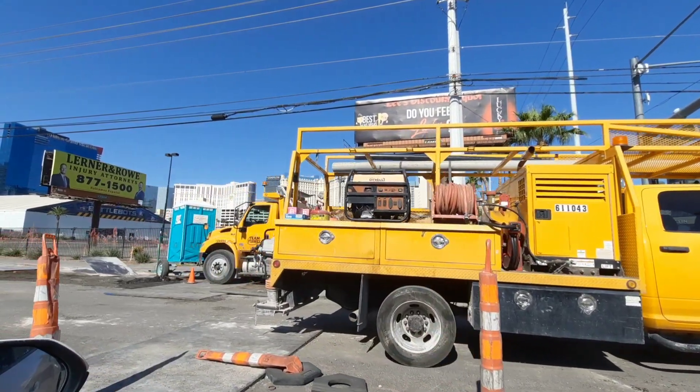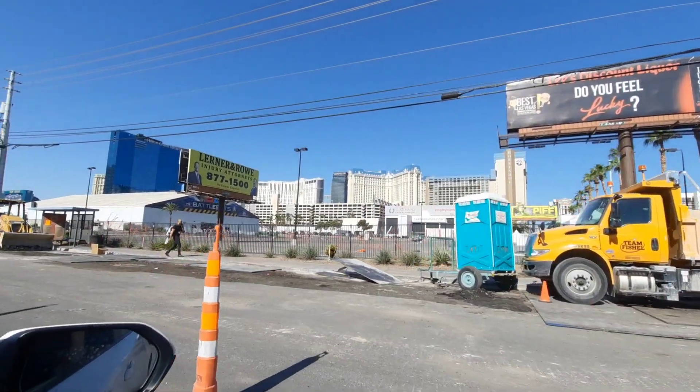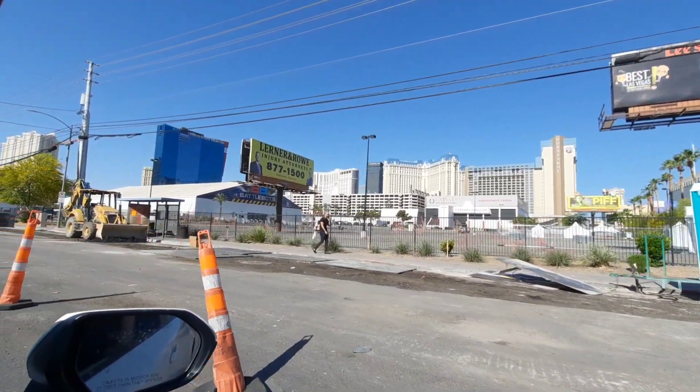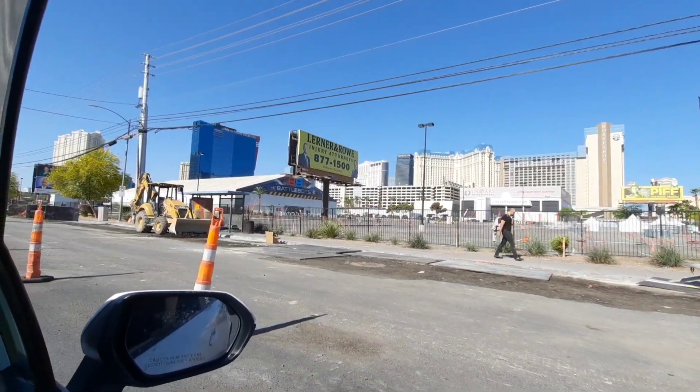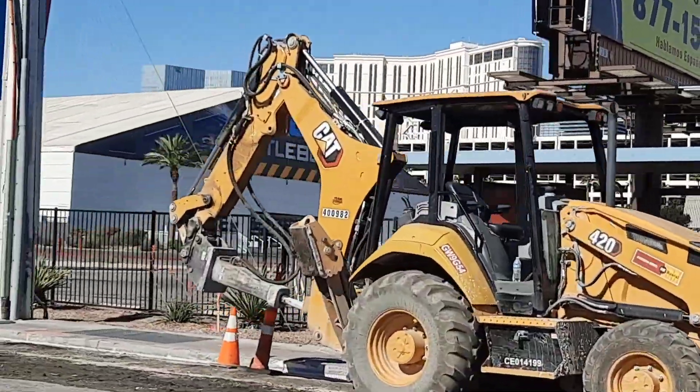Hi, it's Andy with West Alley 411. We are in Las Vegas taking another look at the Grand Prix Heineken Formula 1 track for the race coming up in November, and we're just taking a quick trip down Koval Lane here.